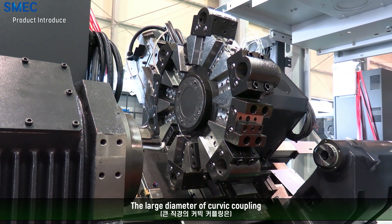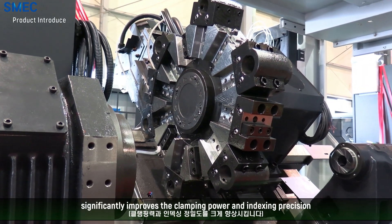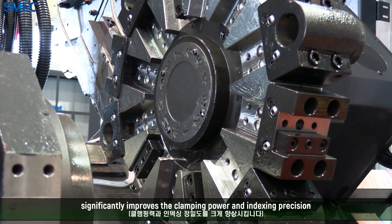The large diameter Curvic coupling significantly improves the clamping power and indexing precision.